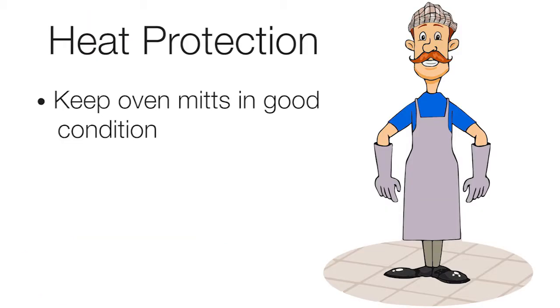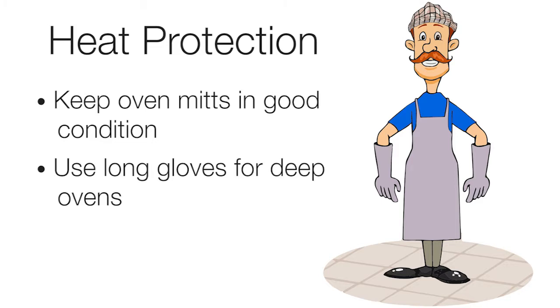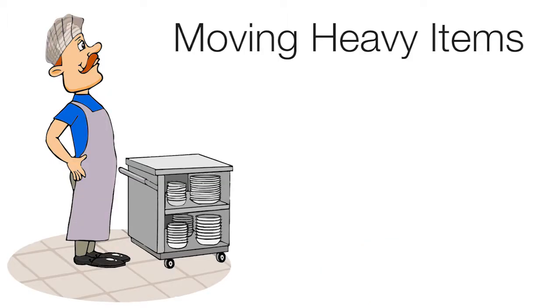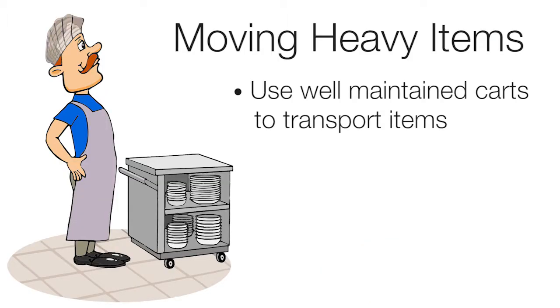Heat protection: keep oven mitts in good condition. Use long gloves for deep ovens. Assume all pots and metal handles are hot.